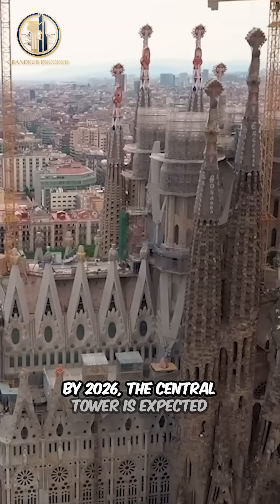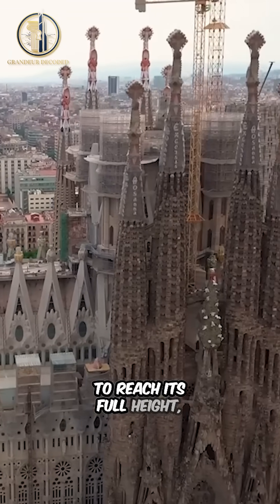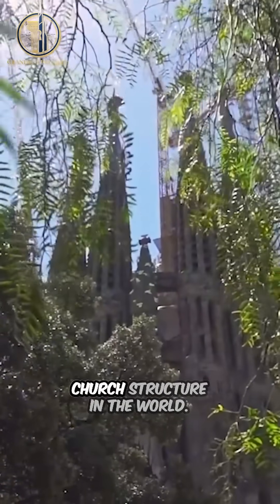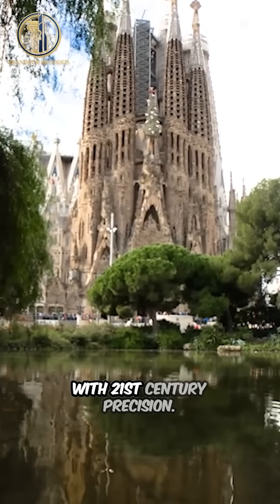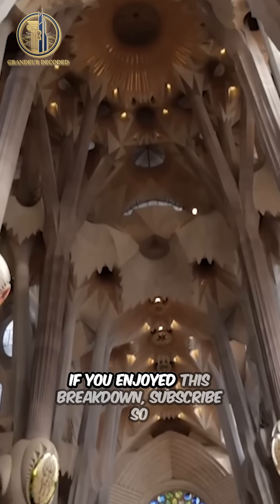By 2026, the central tower is expected to reach its full height, making Sagrada Familia the tallest church structure in the world — a 19th-century vision finished with 21st-century precision.